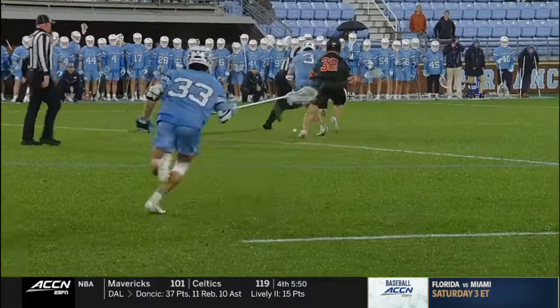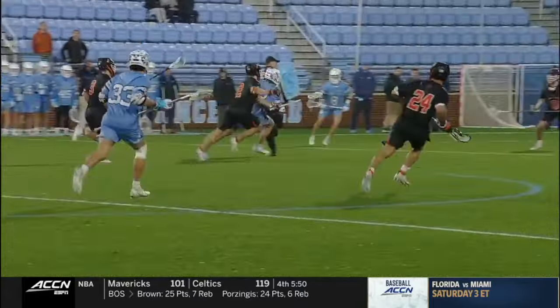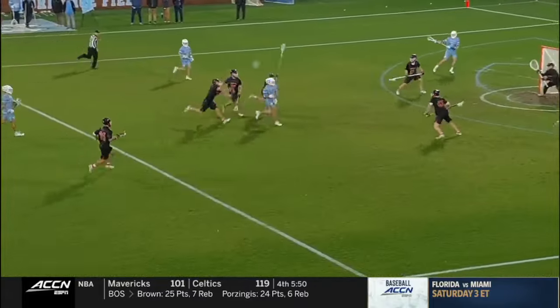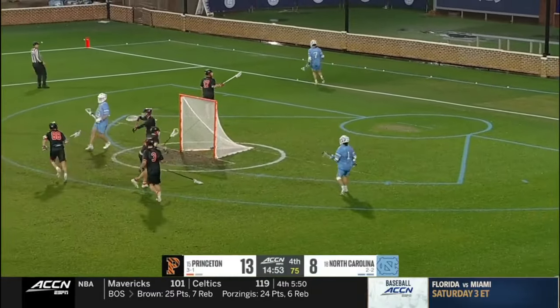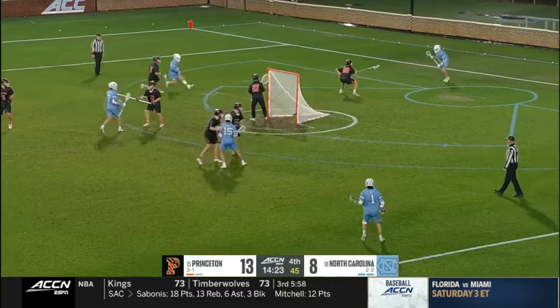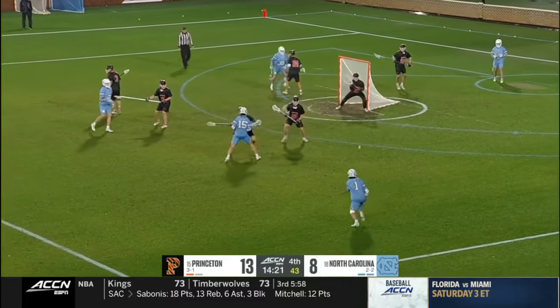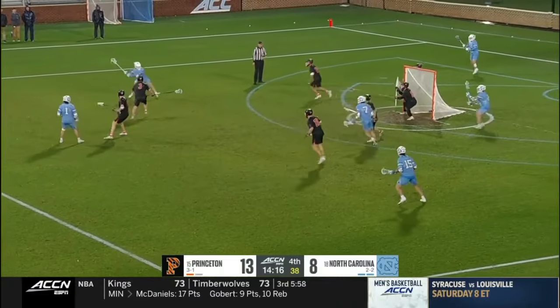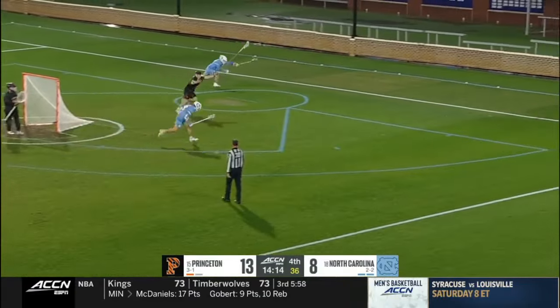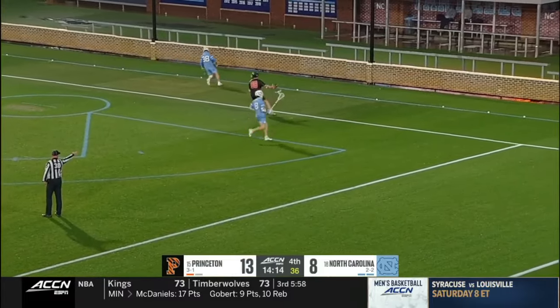Take accountability and start to put Duffy in better positions to utilize his skill set. Big face-off win to start this fourth quarter. Logan McGovern feeds it way over the cage of Gianfricaro.